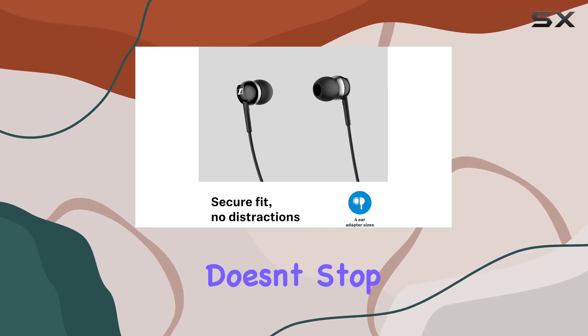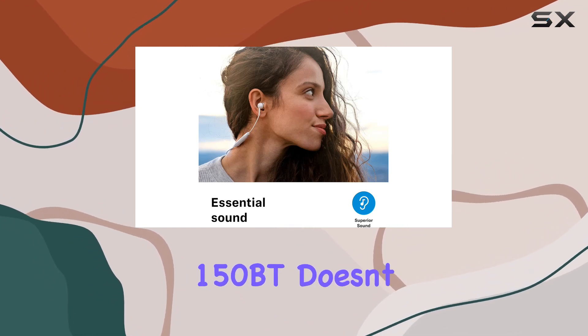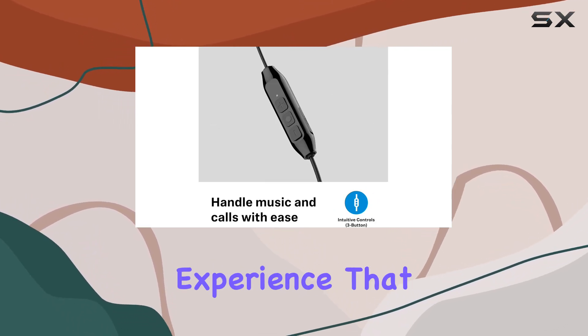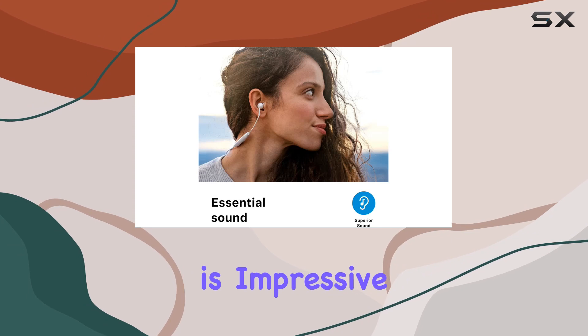The convenience doesn't stop there. Managing calls and music is a breeze with the intuitive three-button remote. The CX150BT doesn't compromise on sound quality either. Supporting AAC and SBC codecs, it delivers a premium audio experience that truly stands out. Whether you're jamming to your favorite tunes or taking calls on the go, the clarity is impressive.